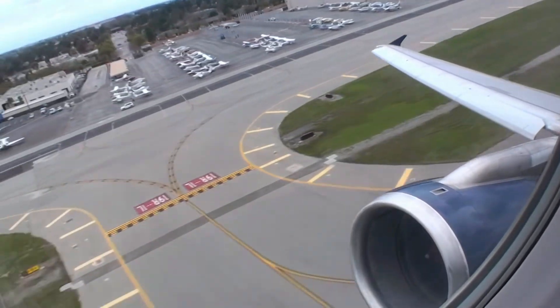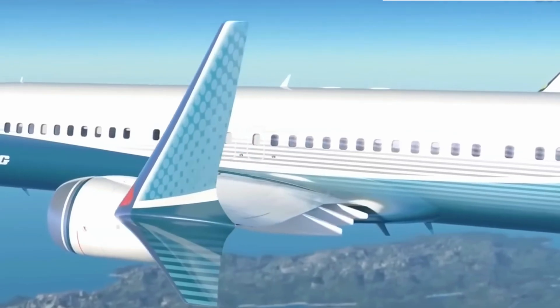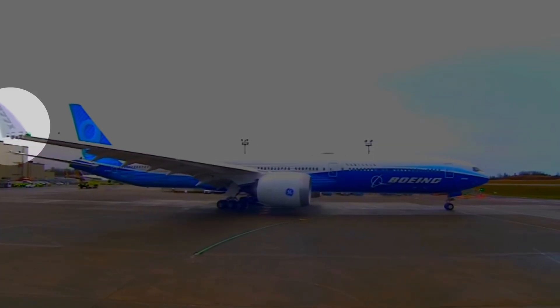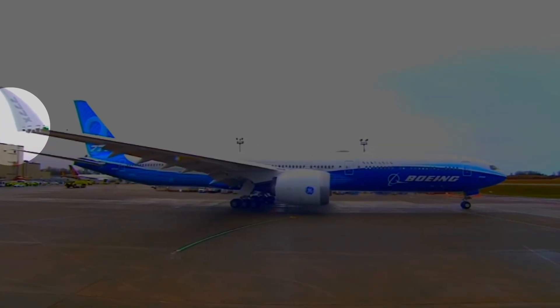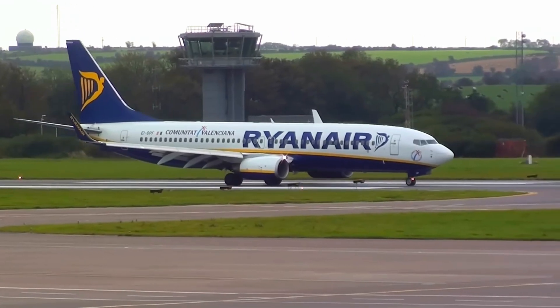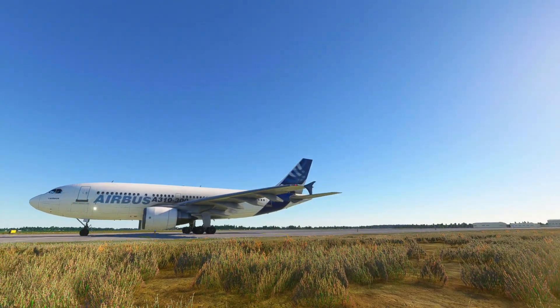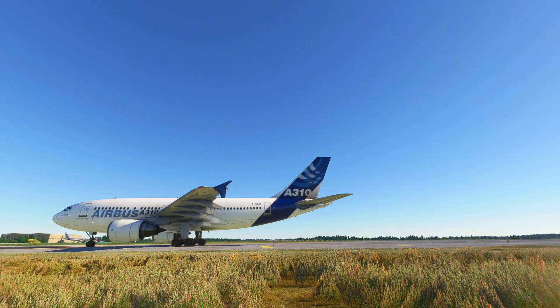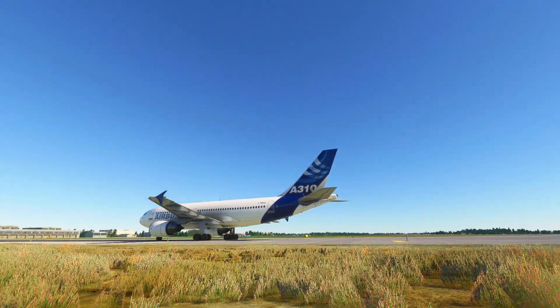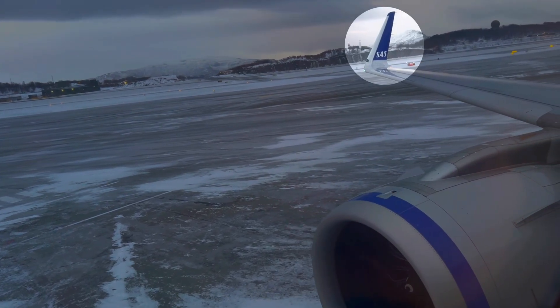Moving on to the wings, another clue to differentiate Boeing and Airbus is the wingtip design. Boeing aircraft typically have wingtips that point upwards, creating a more angular appearance. This design is known as the winglet, a common feature on many Boeing models. In contrast, Airbus planes feature sharklets that are more like a shark's dorsal fin, giving their wings a distinctive look. Airbus planes also have winglets that are more round than Boeing.